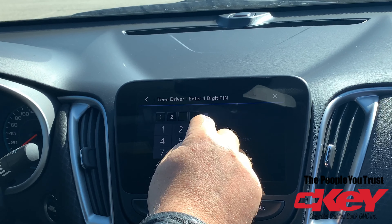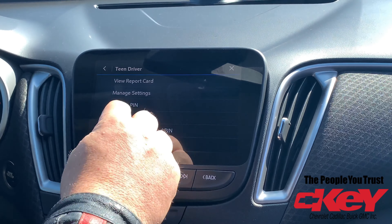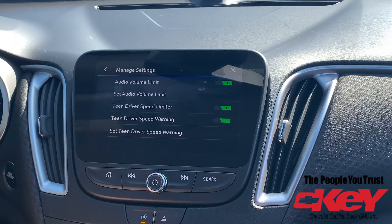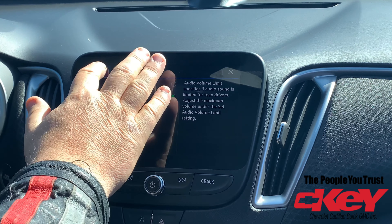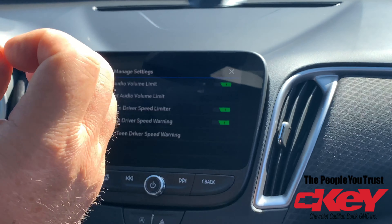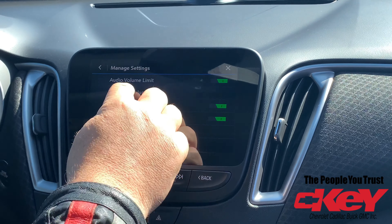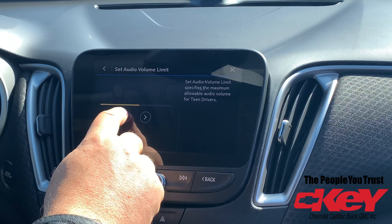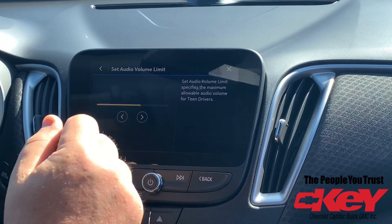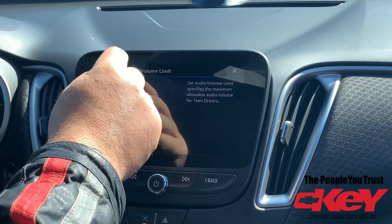So we'll enter one, two, three, four — enter. Then hit Manage Settings. The auto volume option will show — you can have it on, and when your teen driver gets into the vehicle, you can set how loud you want the volume to be. You can set it quieter or louder, however you want it set for your teenage driver.